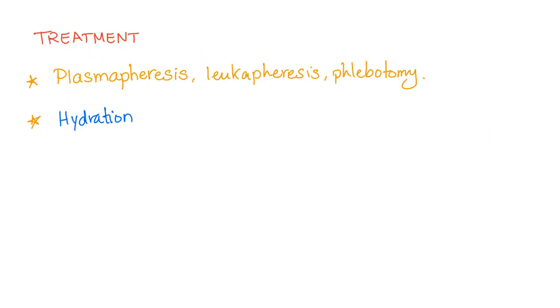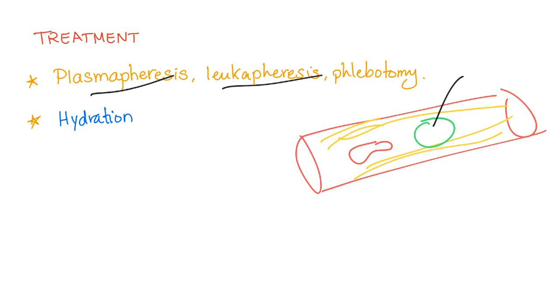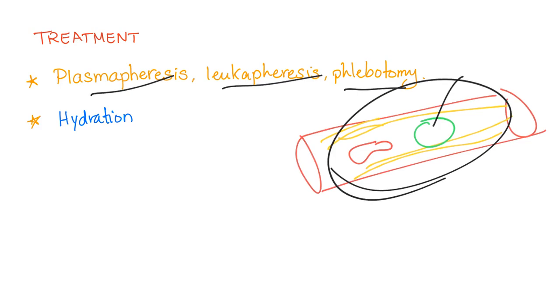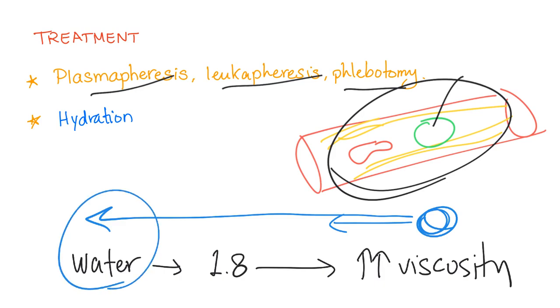Treatment of hyperviscosity syndrome: the blood vessel has plasma with its proteins and cells such as red blood cells and white blood cells. If you want to treat it, you can remove the plasma — called plasmapheresis — or remove the white blood cells — called leukapheresis. Or you can do phlebotomy, which is removing blood. What else? Hydration. The normal serum viscosity is around 1.8, double that of water. If you are at hyperviscosity, adding water pulls the viscosity back down toward normal — that is how hydration helps with hyperviscosity syndrome.